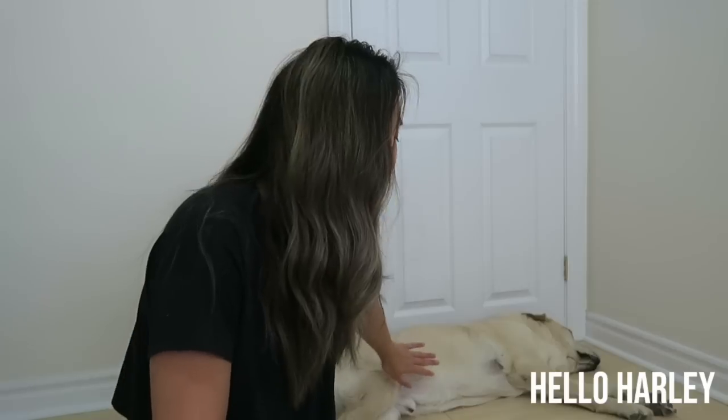Harley is not feeling well right now. If you are new to this channel, welcome. My name is Antonia, this is Harley, my baby, and also what we named the channel after. Harley has not been feeling well lately — he has been vomiting a lot.